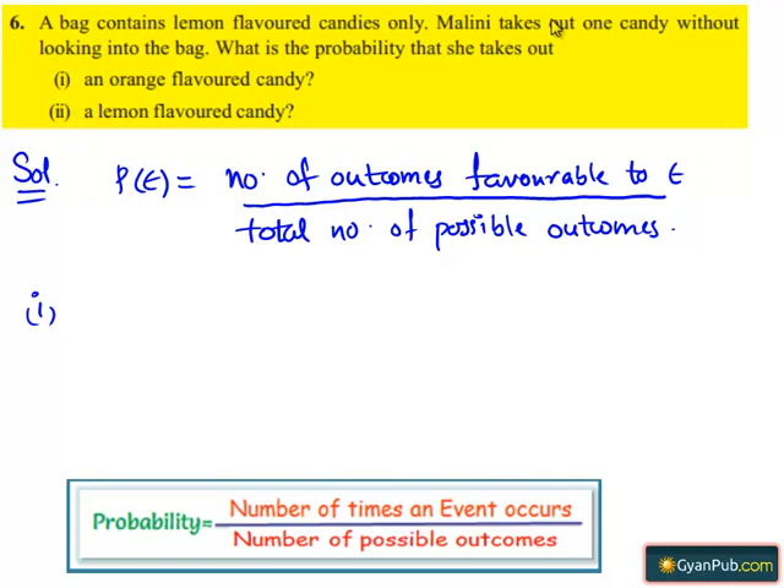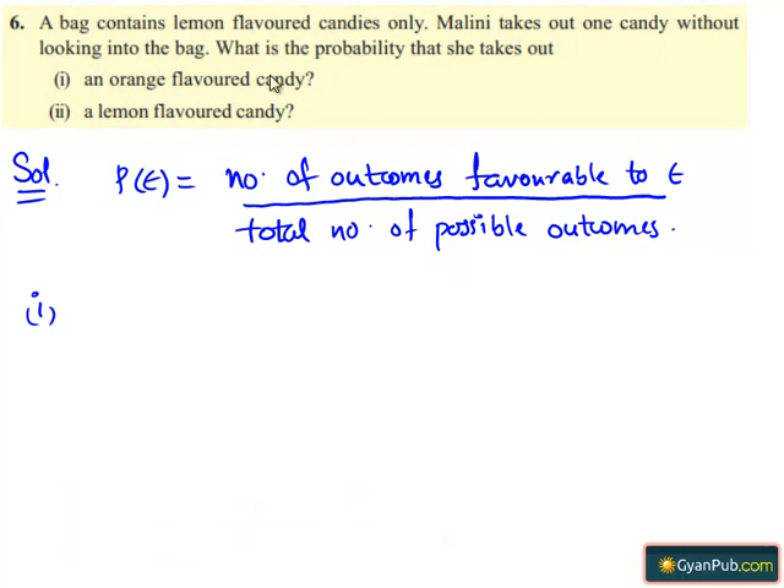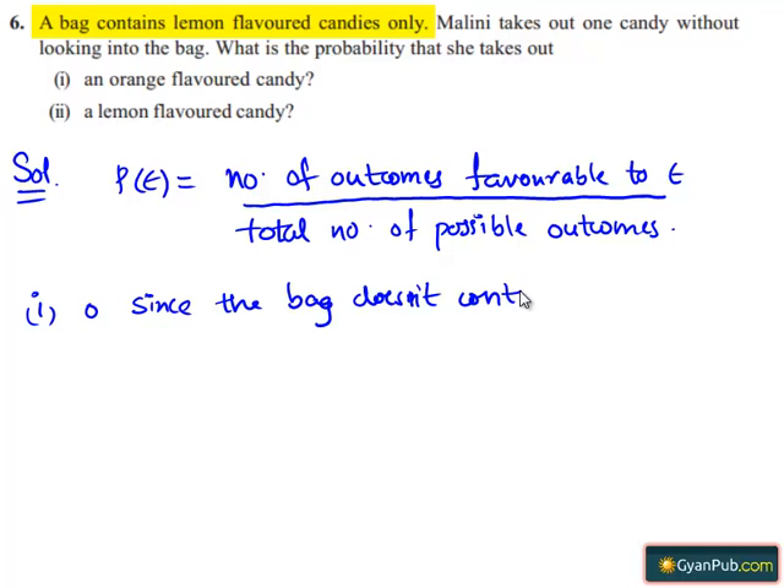Moving on to the first part: the probability that she takes out an orange flavored candy is 0, since the bag doesn't contain any orange flavored candy.